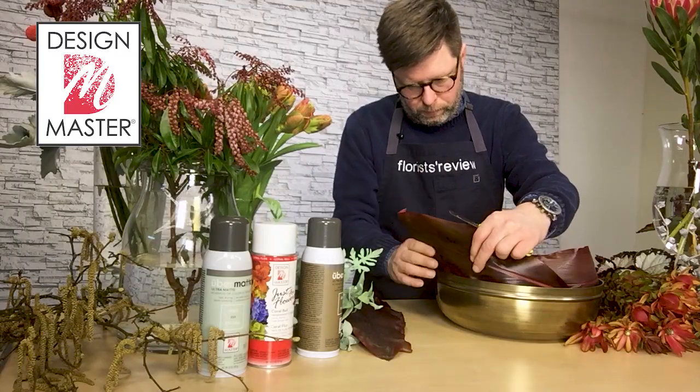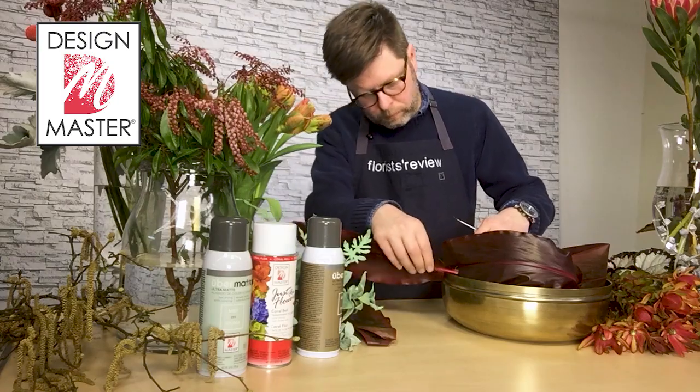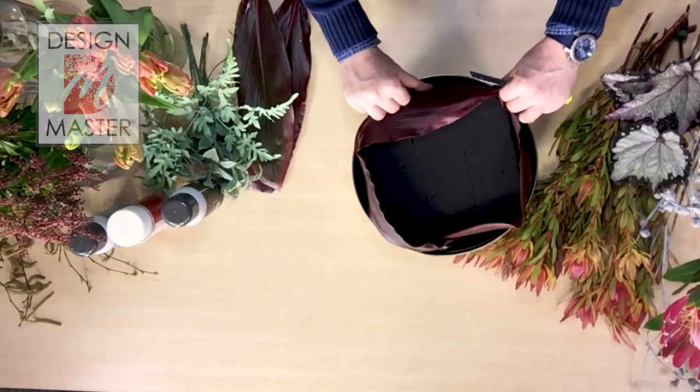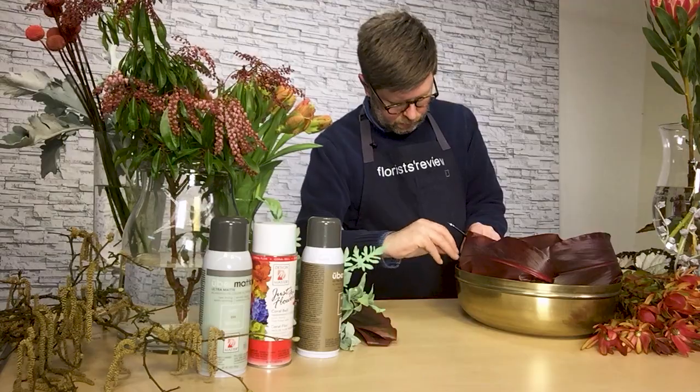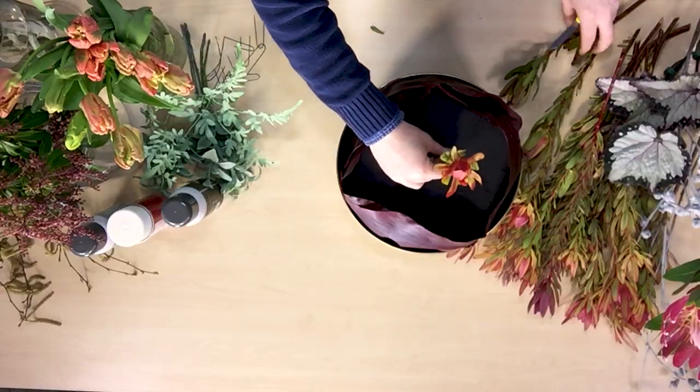I'm starting with a gold metal bowl and I have anchored into it Midnight Oasis by Smithers Oasis, pre-soaked in floral preservative. I added in red tea leaves that I've anchored around the edge to conceal the foam.